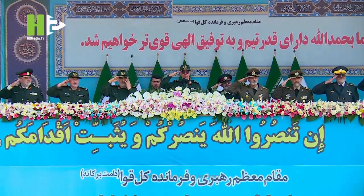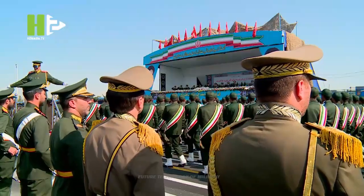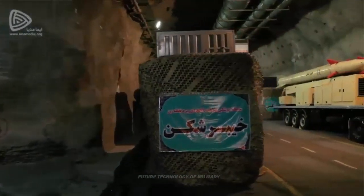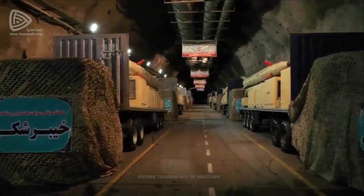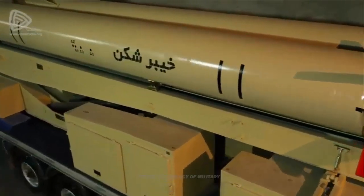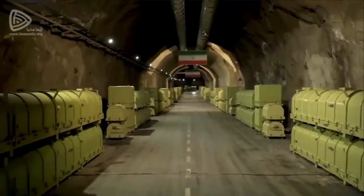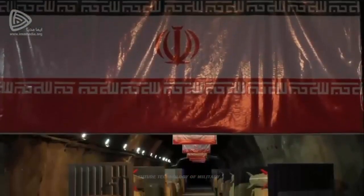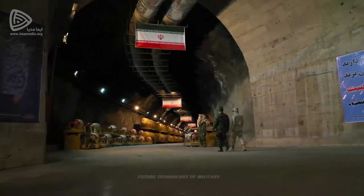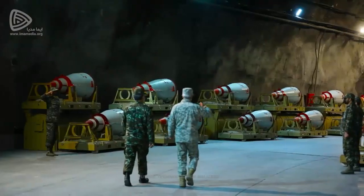The warhead configuration is of triconic type. The use of this configuration is to maintain the stability of the warhead during heavy maneuvers, and in the landing phase causes high maneuverability to pass through the layers of missile defense systems. The amount of drag in this configuration is a bit high; in engineering, increasing the drag force is intended by the weapon designer to achieve greater maneuverability.